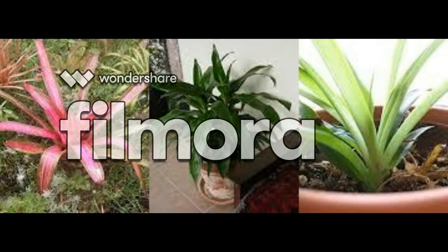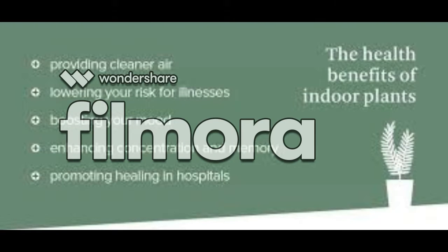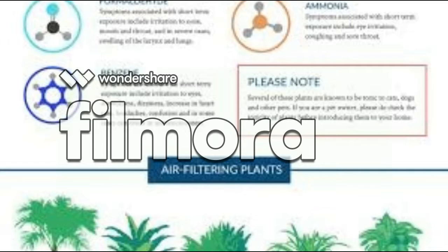Nehri was prompted to start his research after going into a nail salon and being put off by the smell, Sarah Kaplan reports for the Washington Post. Now he wants to test his plants in a real salon setting to see how effective they can be at dealing with VOCs when they're not in sealed containers.